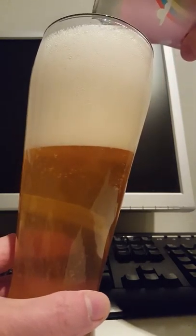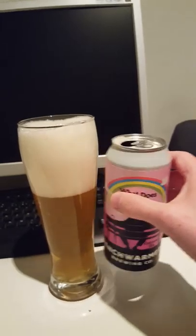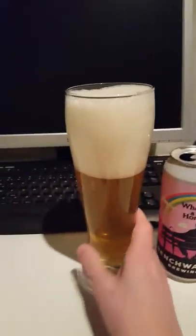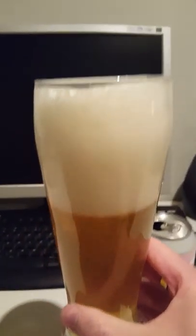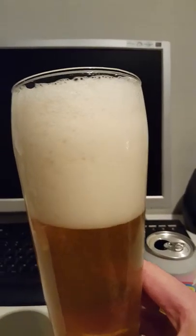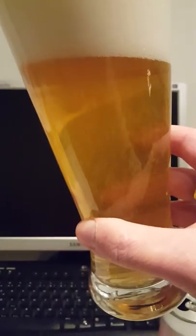This one is very foamy — very, very foamy and lively. I have a little bit more left in the can but I have to stop right here because we have something of a six-finger head going on — a compact white foam. Very lively, highly carbonated. The color is straw golden, looks pretty nice, a little bit hazy but not too much.